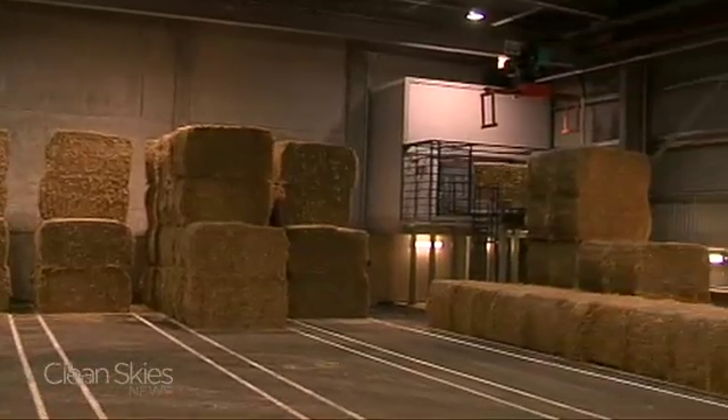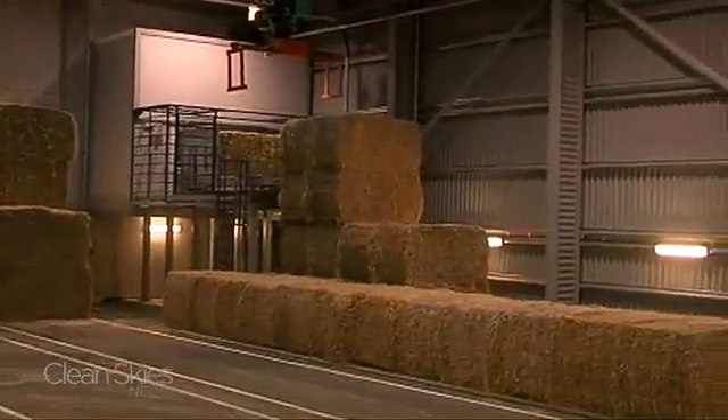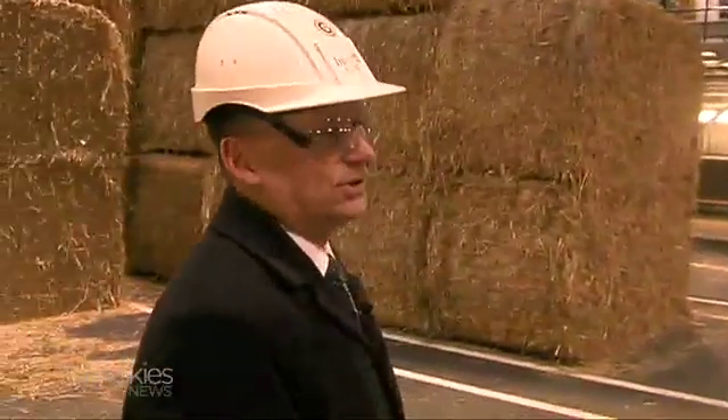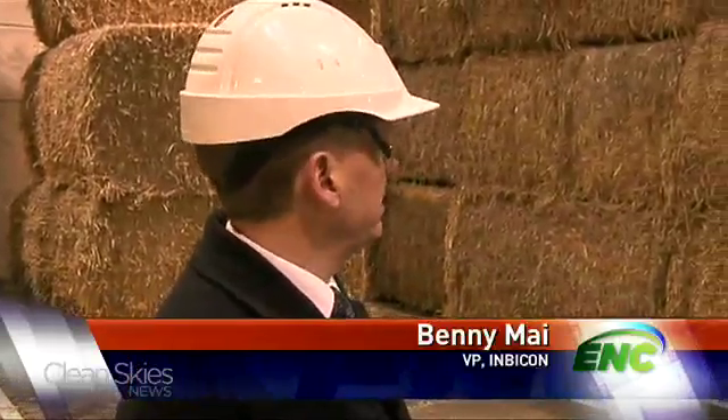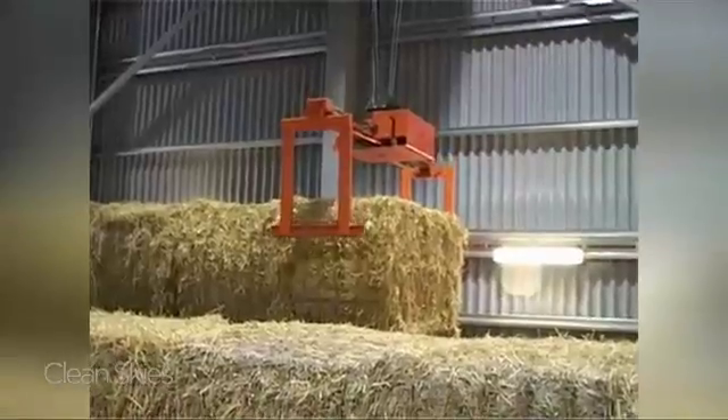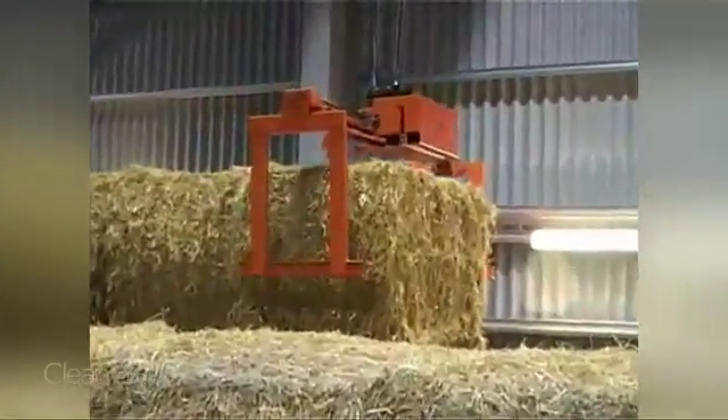It starts in this storage facility, the size of 10 basketball courts. This is our straw storage where we store the straw for up to 60 hours of production. And in here we have an automated crane that can find and lift the bales onto a conveyor that conveys it into our mechanical pretreatment of the straw.